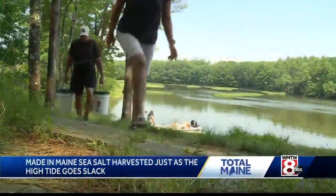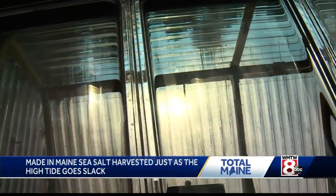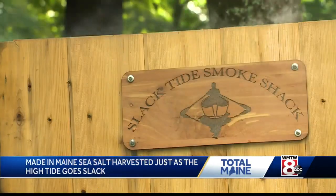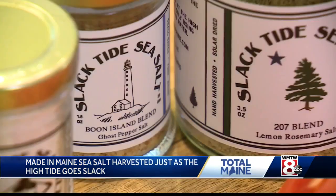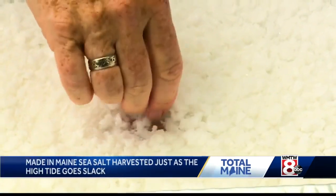Back on shore, the water gets hauled up to the greenhouse where inside it evaporates down to salt flakes — filtered and dehydrated. It's then flavored. Kathy is the mastermind behind the array of flavors, which include applewood, ghost pepper, lemon dill, and lemon rosemary. She says, 'I just add things that I think will taste good on particular foods, trial and error, to see what tastes best.'